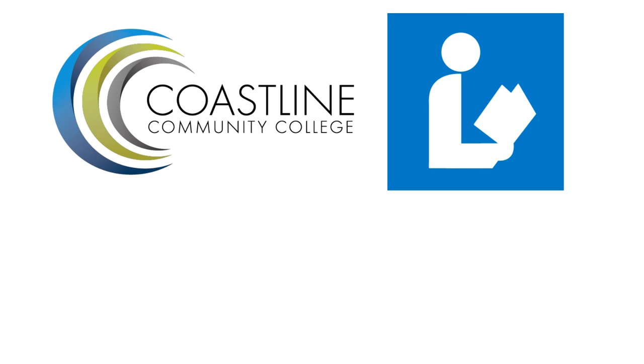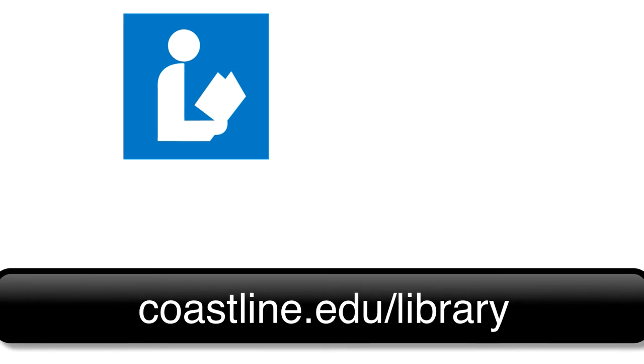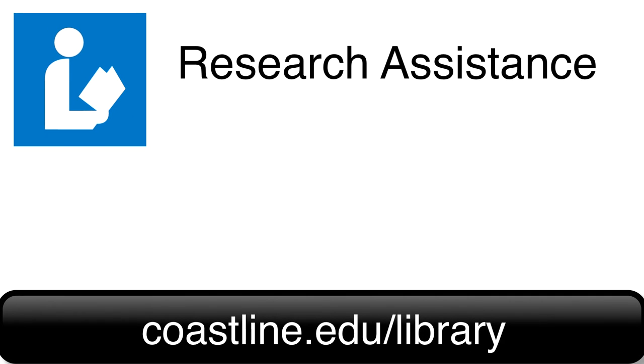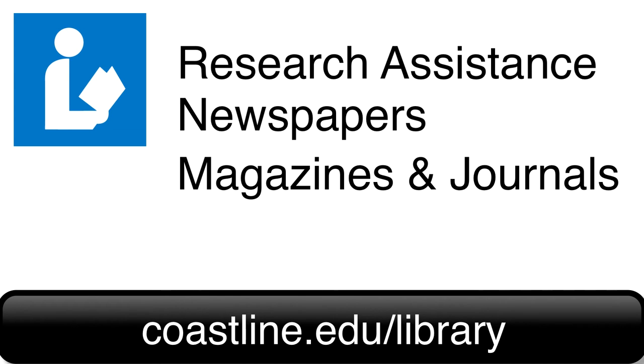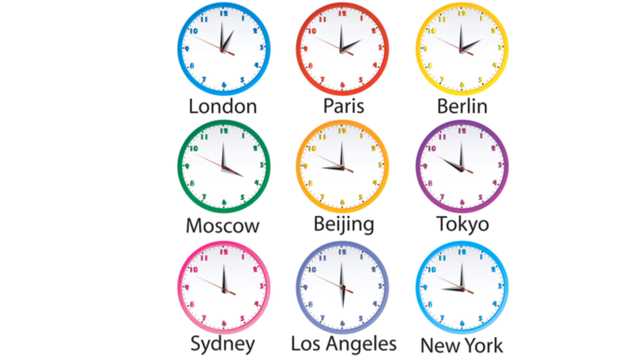Find the online library at coastline.edu/library. Through the online library, Coastline students can get research assistance, have access to thousands of newspapers, magazines, and journal articles, and read one of our mini e-books. And because it's online, the Coastline Library is always open.